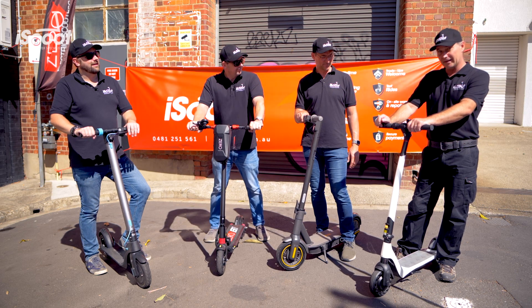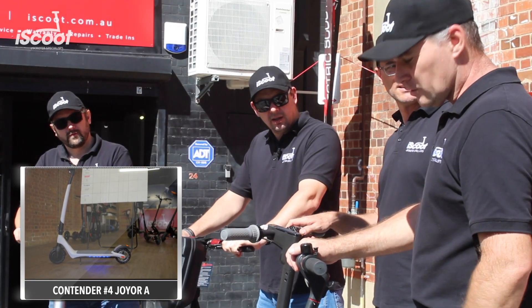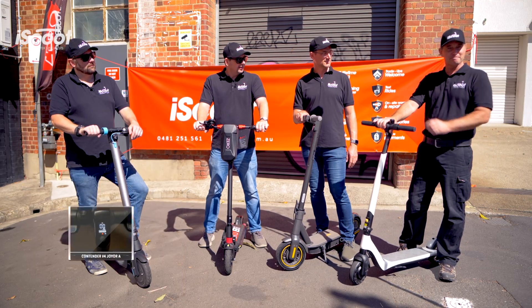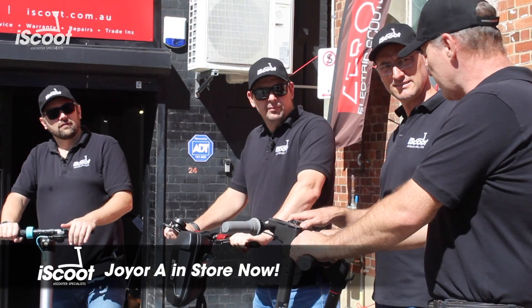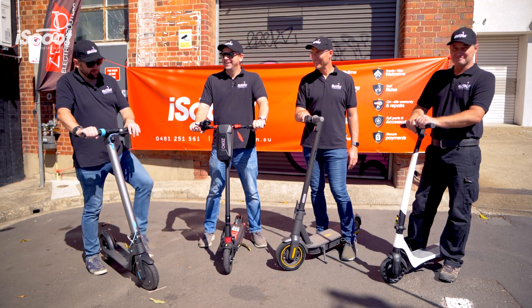And I've got the Joya A — 36 volt, 7 amp hours, solid tyres and 350 watt motor. That's the brand new scooter isn't it Steve? That hasn't even arrived in Australia yet — I've got the most rarest one here in Australia. Look after that because that's on loan; we don't own that so don't break it.